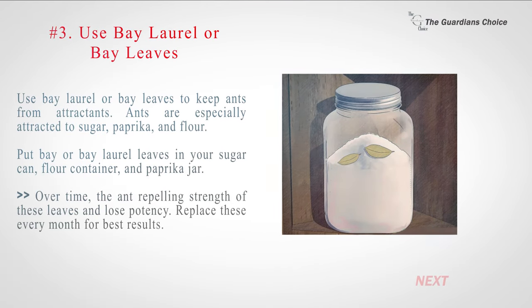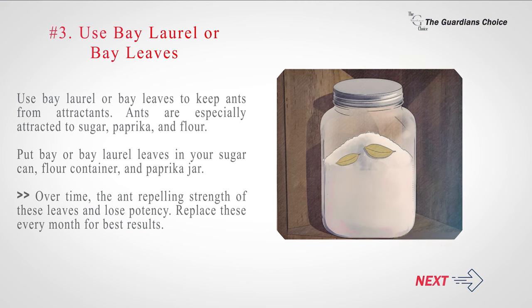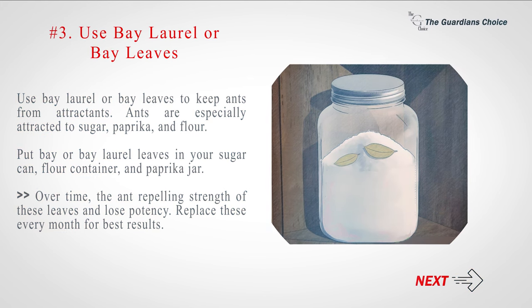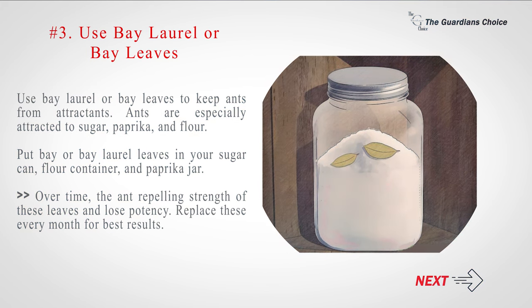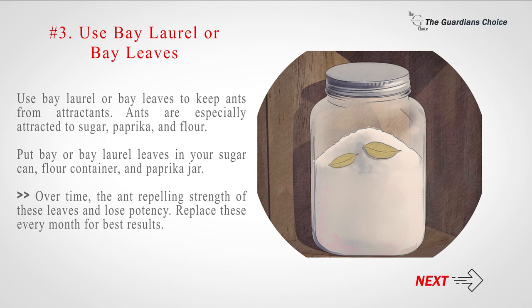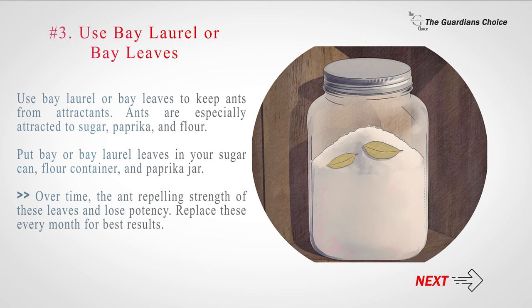Number 3: Use bay laurel or bay leaves to keep ants from attractants. Ants are especially attracted to sugar, paprika, and flour. Put bay or bay laurel leaves in your sugar can, flour container, and paprika jar. Over time, the ant-repelling strength of these leaves will lose potency. Replace them every month for best results.